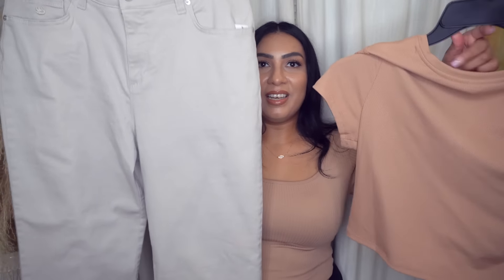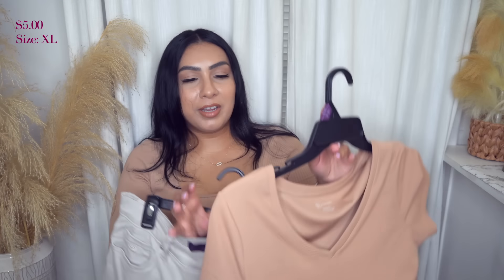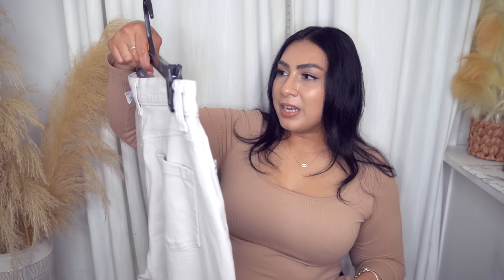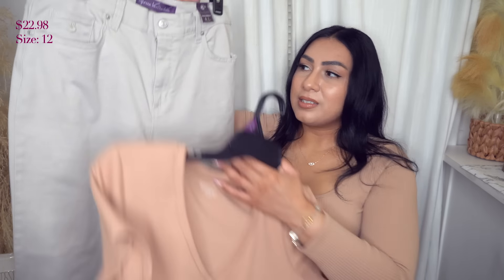My very last outfit idea is these jeans with this little top. Very inexpensive — the top was about five bucks. It comes in different colors and I went with the nude color. These jeans are by Gloria Vanderbilt and they fit so well. They have a tummy control panel in the front and hug your booty so nicely.